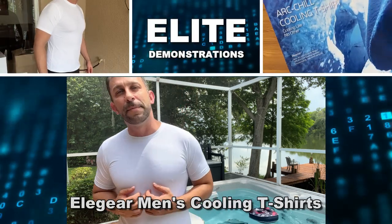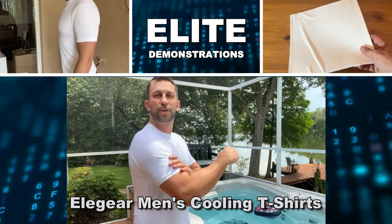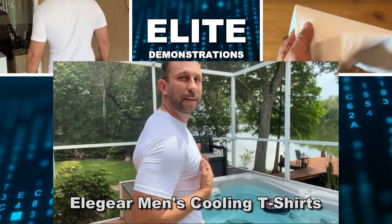Hey folks, Adam here from Elite Demonstrations. We're looking at Elegear's Arc Chill — a Japanese moisture-wicking technology that's going to keep your skin up to 5 degrees cooler.